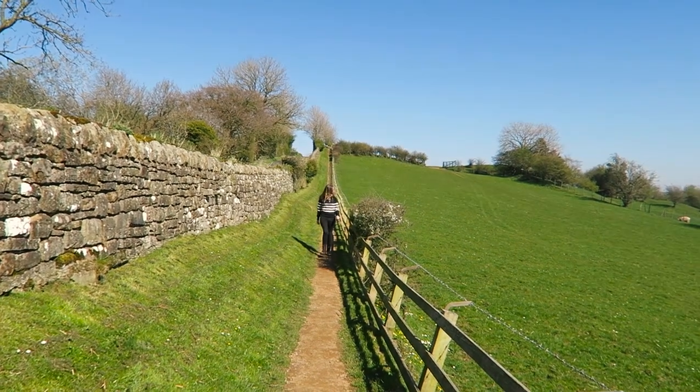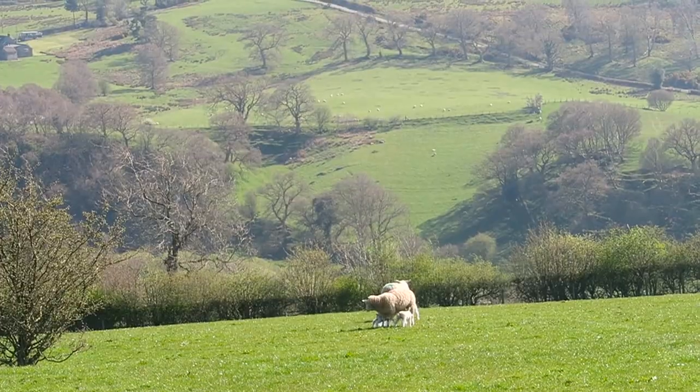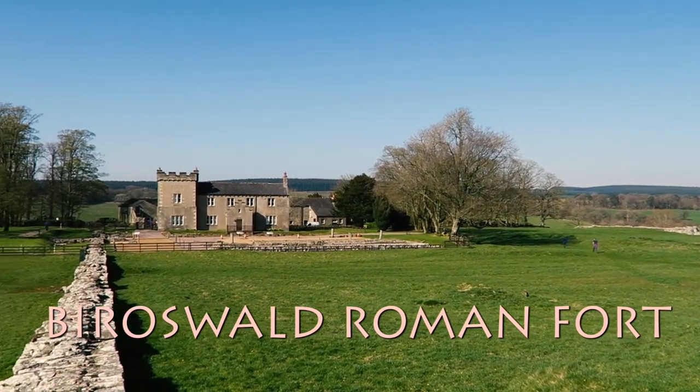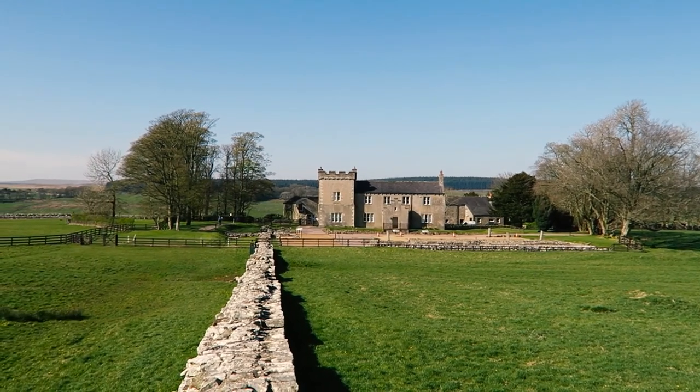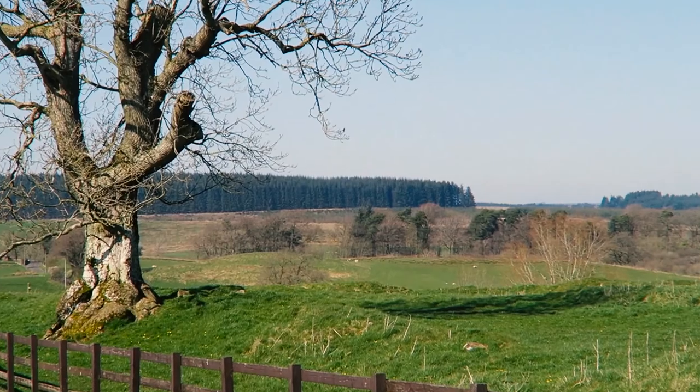And finally, number ten: Hadrian's Wall, and one of the 16 remaining forts along the wall — Birdoswald Roman Fort. This is the only fort that has been consistently inhabited since the Romans left, and it's one of 16 forts along the wall. It could have been the site of Camelot, but the more likely Arthurian connection is the Battle of Camlann, which was fought nearby.